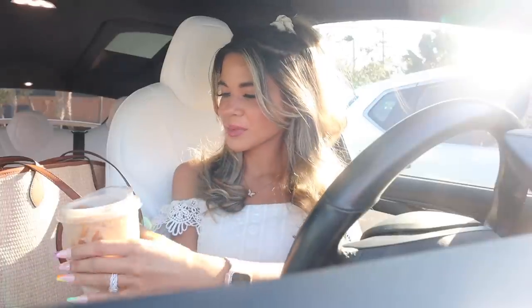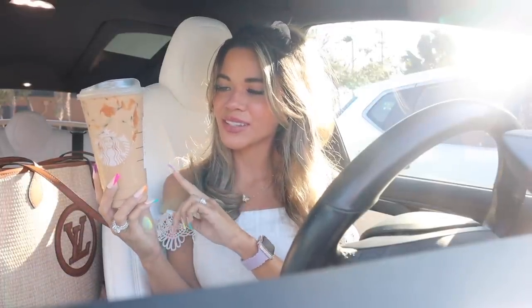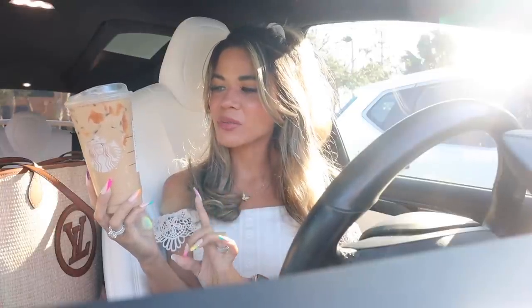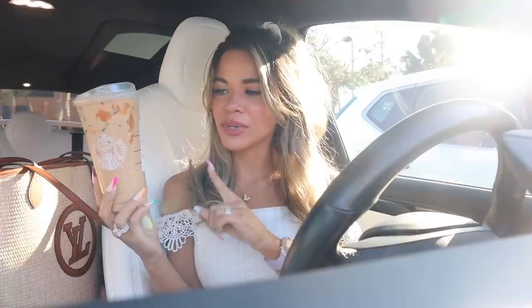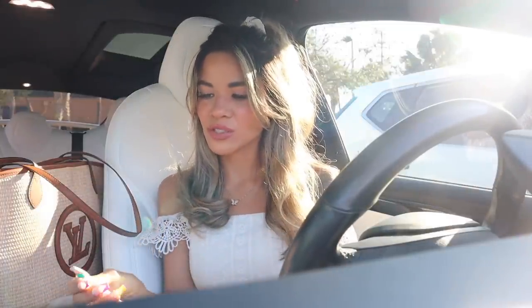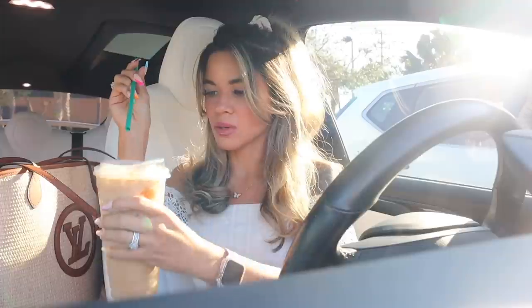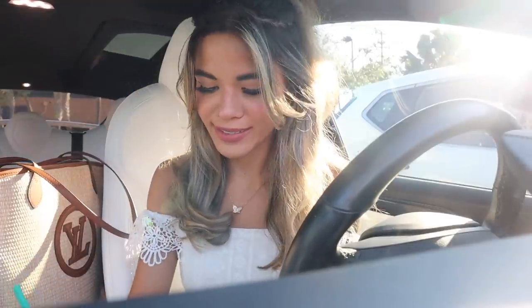So you guys are probably wondering what I got from Starbucks this morning — I got myself the venti iced coffee with half and half, and instead of caramel syrup I got the new macadamia syrup. I recently tried the cold brew but stay tuned for tomorrow's video. This one has no classic syrup but it does have a caramel drizzle. I haven't tried it yet, but I really enjoy this macadamia syrup even in a shaken espresso — oh my gosh the lid is about to come off!